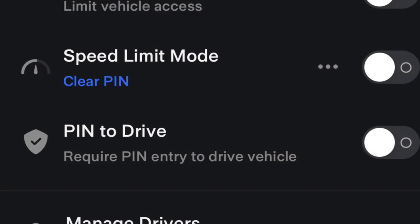Also added is a 'Pin to Drive' feature in the app. Before, you could only do this in the car. This is great if somebody maybe left their phone in the car that has access.